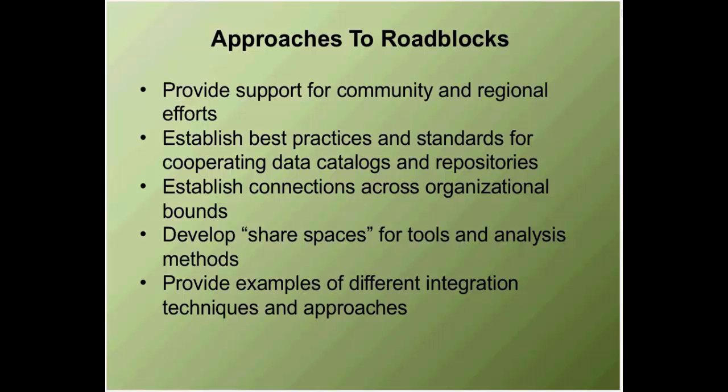Second is establishing best practices and standards for cooperating catalogs and repositories, so groups that work as repositories for their data collections and metadata catalogs understand that working against standards is the only way their data is going to be found and used. Third, establishing connections across organizational bounds is huge. USGS data is great and has a far reach, but it benefits from having access to Fish and Wildlife Service, NGO, and university data sources. People have to look beyond their organizational silo for connections to other data.